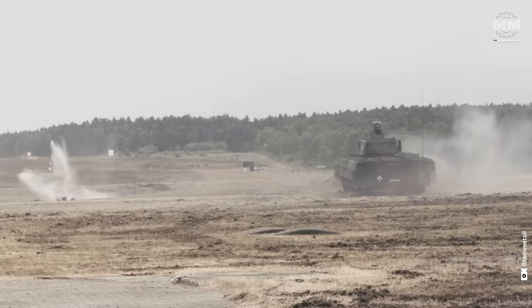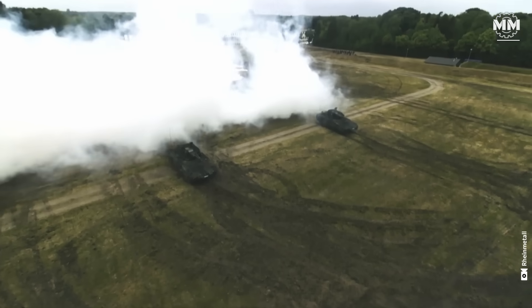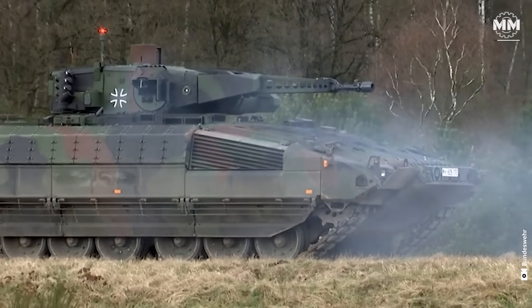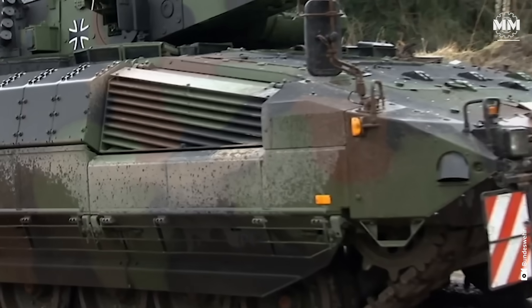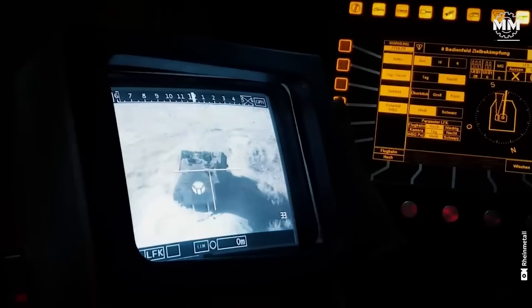Explosions rip through the battlefield as a sleek, heavily armored vehicle charges forward, its turret scanning for threats, its cannon poised to strike. This is the PUMA Infantry Fighting Vehicle, Germany's frontline war machine built to dominate modern combat with raw power, speed and precision.